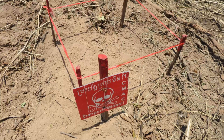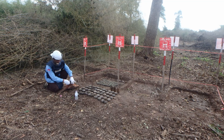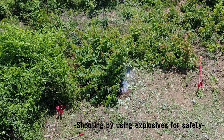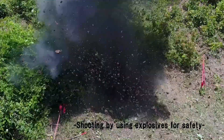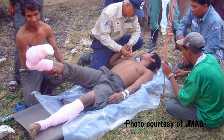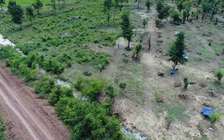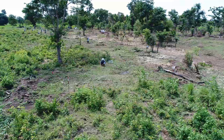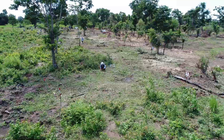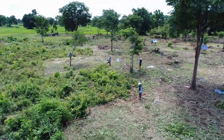Worldwide, about 100 million landmines are said to be buried, with an unending number of victims. Manually removing landmines is dangerous work that involves bush cutting, searching with metal detectors, and digging them out using scoops. With a vast area to cover, it's a time-consuming process.